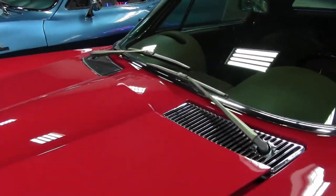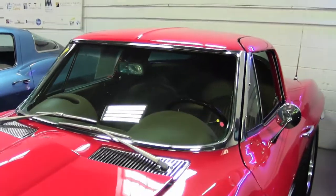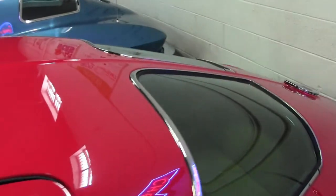This car was originally assembled June 4th, 1963. This 63 split window coupe has been nicely updated with a C5 Z06 spec LS6 engine and transmission.